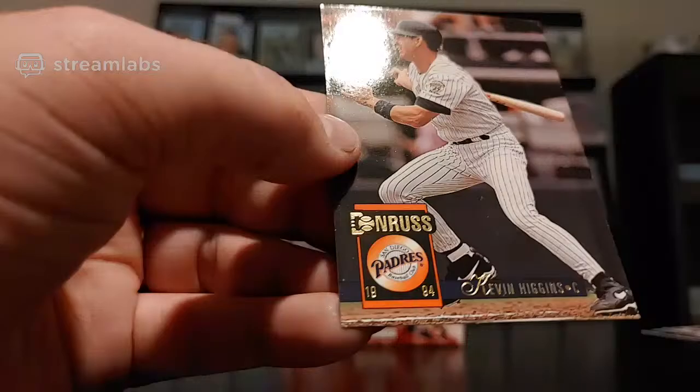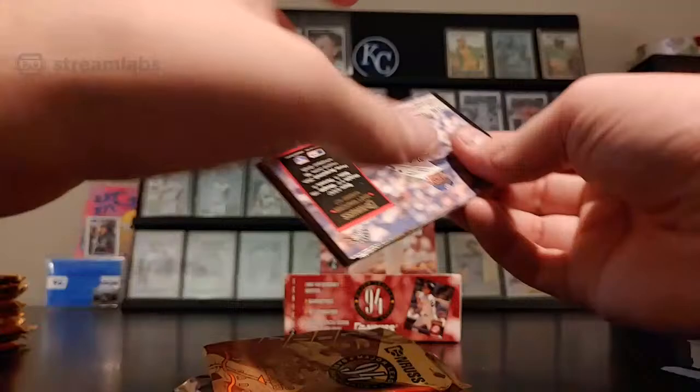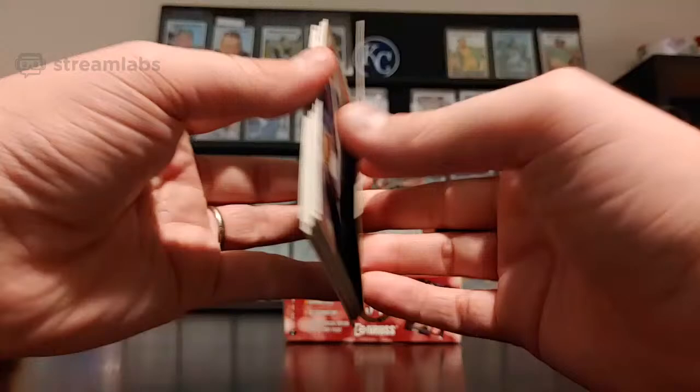So far these cards for '94 are really, really colorful. This might have been like the first year where they really got some of that photography really down. All the cards are glossy — which '93 and '92 had glossy cards also — but these just seem to be a little bit more colorful. I like '94 Donruss.